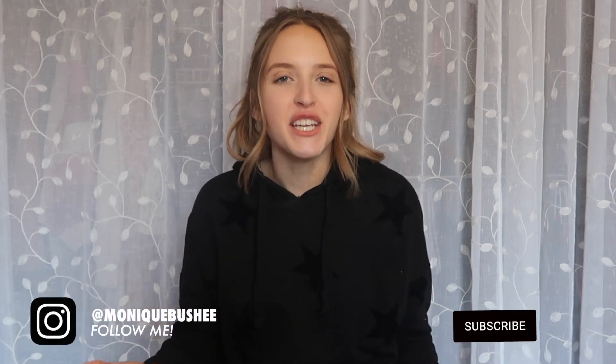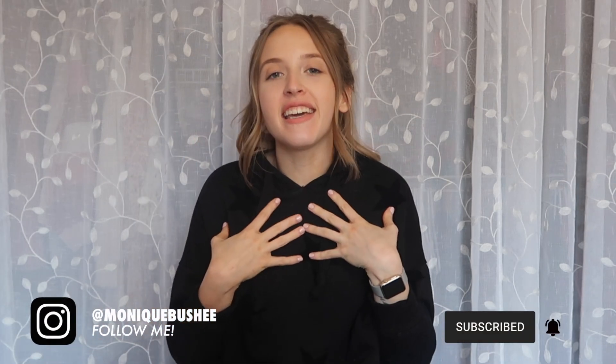Hey guys, welcome or welcome back to my channel. If you're new here, my name is Monique and today's video is going to be a loungewear and everyday basics try-on haul. Over the past couple of weeks, I've picked up a few new items from Urban Outfitters, Zara, Target, and Aloe Yoga.